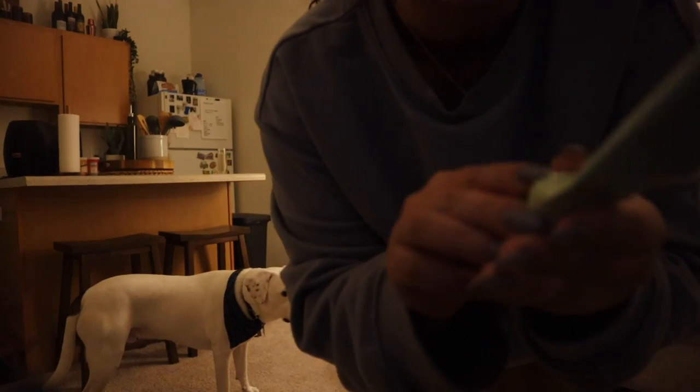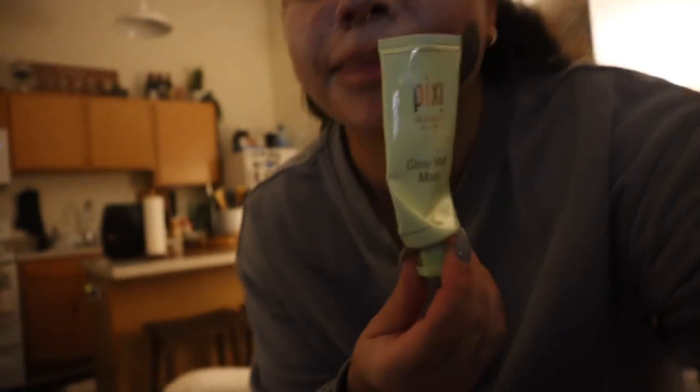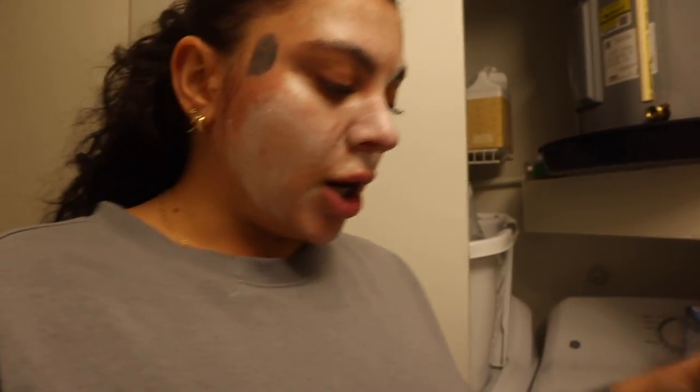I'm doing a charcoal detox mask just on the breakouts — it's really good at sucking everything out and drying them up. This is the Pixie Glow Mud Mask — I'll put a link in the description. And then I have my usual Nivea cream, this stuff in the blue jar. Every night before bed I just put a thick layer all over my face. I find that if I sleep with the mask on just on the breakout areas, it will completely flatten them.